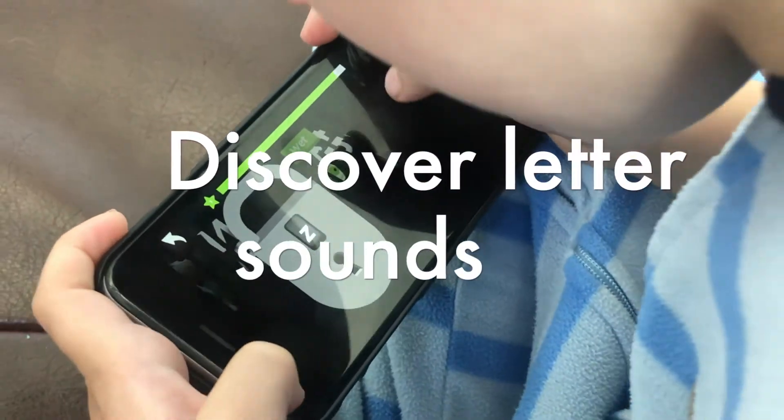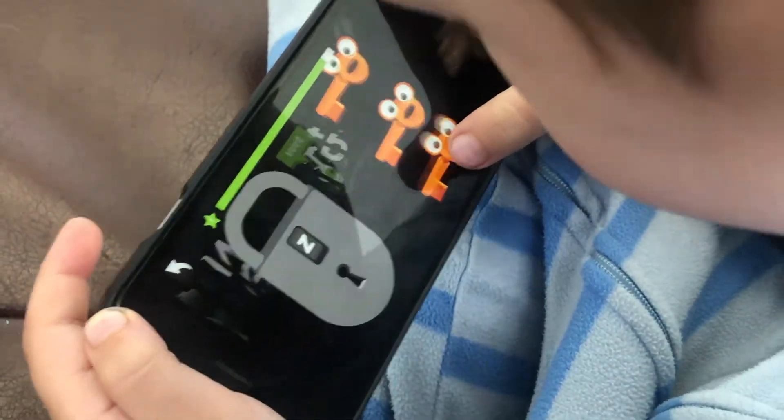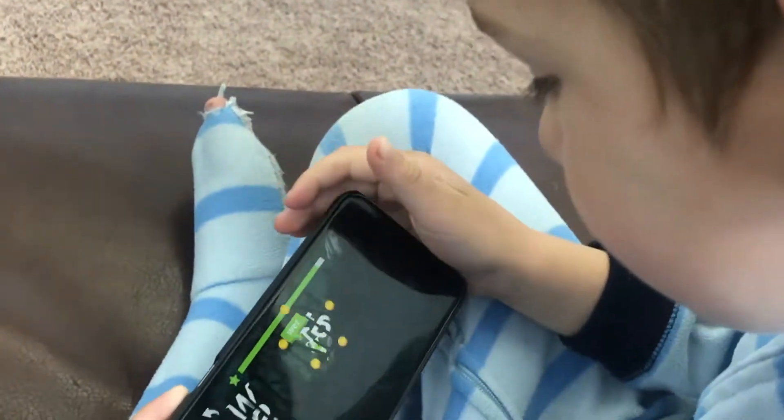Jensen is three years old and he was able to figure this out. Here we go. Perfect. Good job.